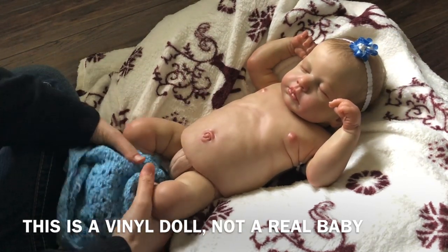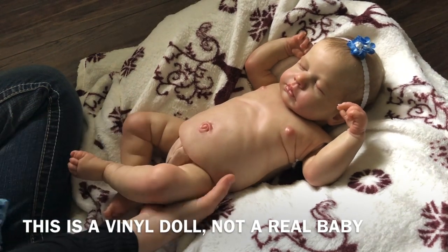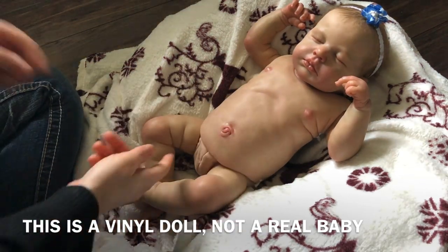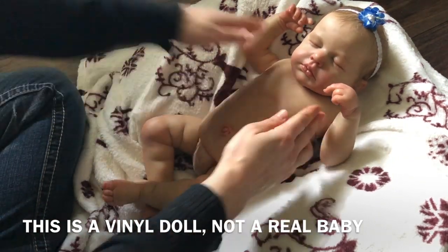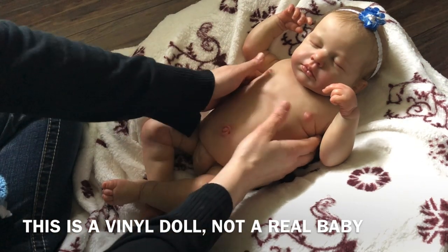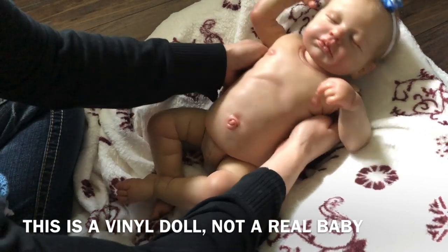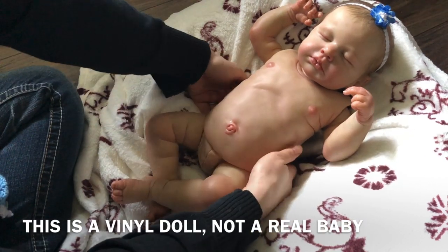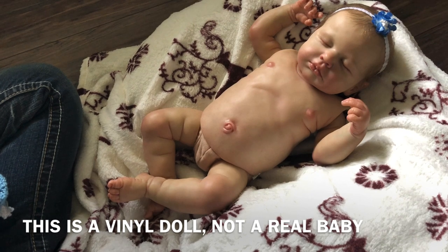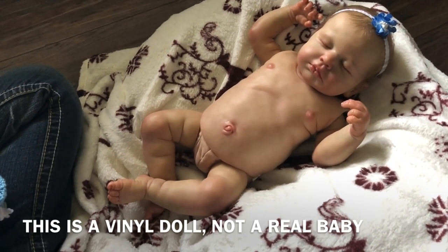She doesn't have a diaper on so I'll go get that. She is heavy though — I love it. So here she is, this is a doll — she's got a cloth body under here. Her belly plate is fixed around her with elastic. When we take that off I'll show you. Look at that — that's smart! Snap a picture. She's cute.